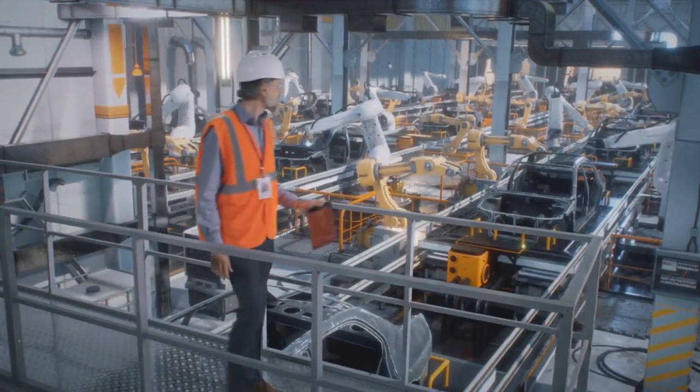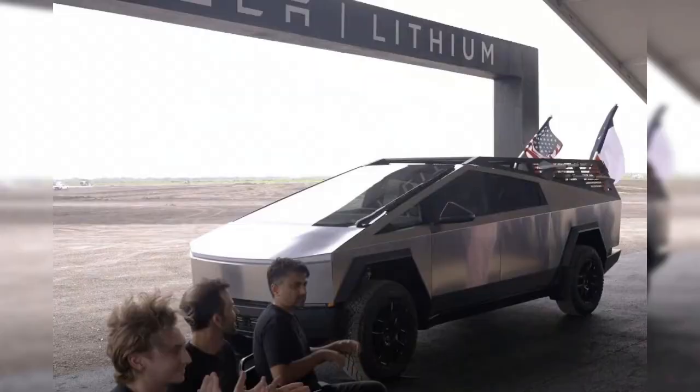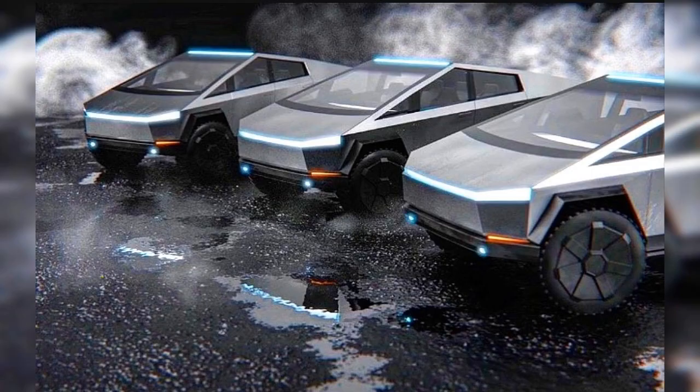Tesla is aiming to start production of the Cybertruck this summer, with deliveries expected in Q3. However, volume production is anticipated for next year.